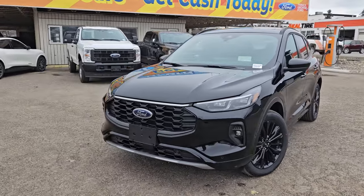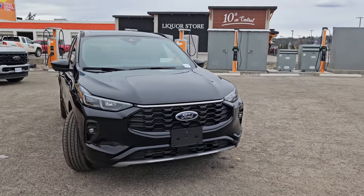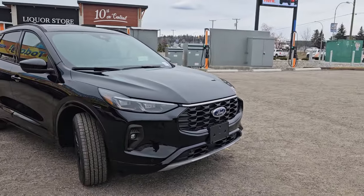Hello, this is Emily coming at you from Prince George Ford and today we are looking at the new 2024 Ford Escape ST-Line Elite.